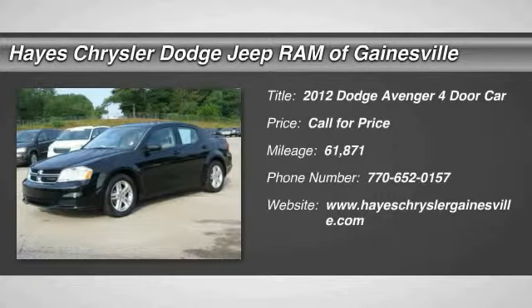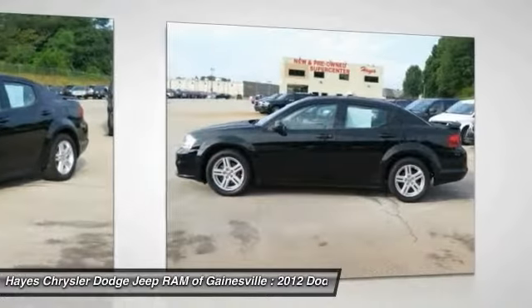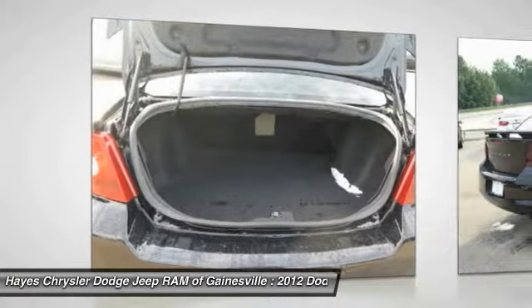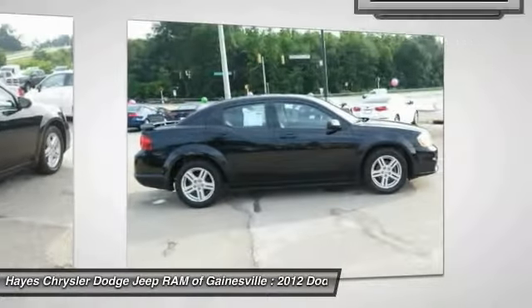2012 Avenger. The Avenger combines strength with fuel efficiency to ensure that its sporty looks do not deceive. Electronic stability control is designed to help you maintain control during inclement driving conditions. Surprisingly roomy, with the Avenger you can have the sporty looking car you want and still get the storage space you need.